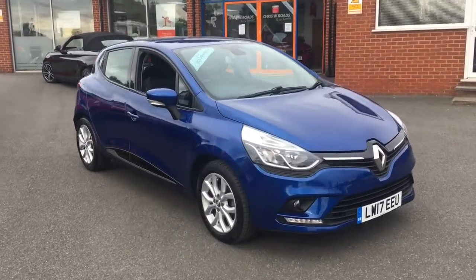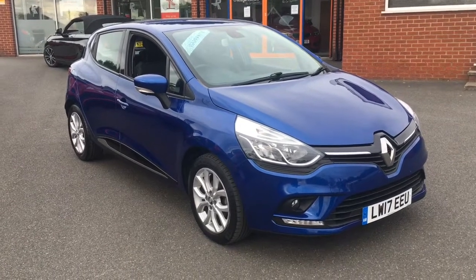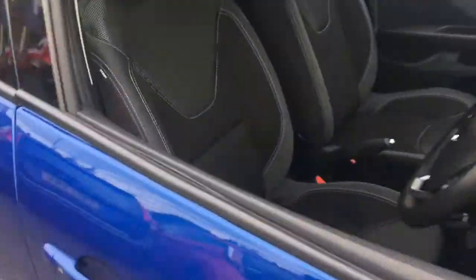Hello, this is Rob from Crystal Bee Roads in Ripley. Here we have a Renault Clio in the Iron Blue special Renault ID. We've got some 16 inch silver alloy wheels as well, which work really well with the blue paintwork.